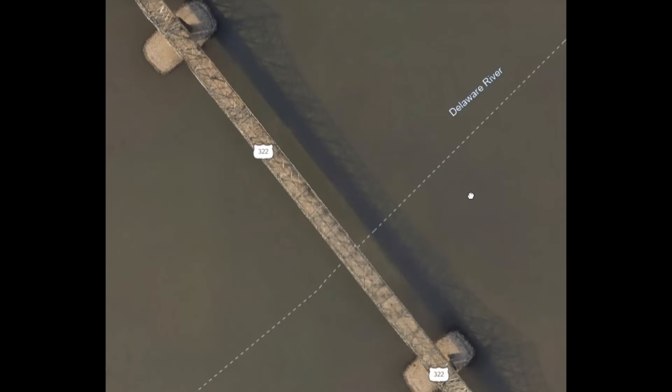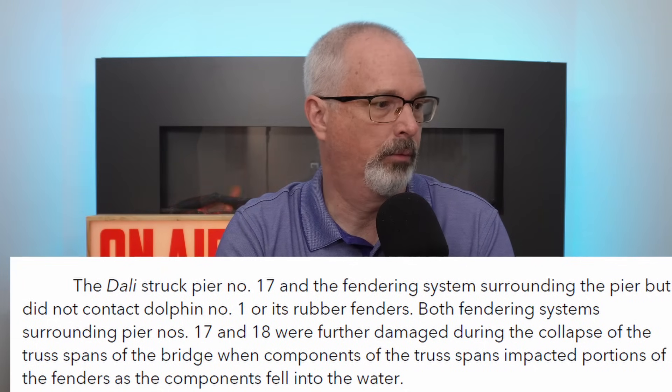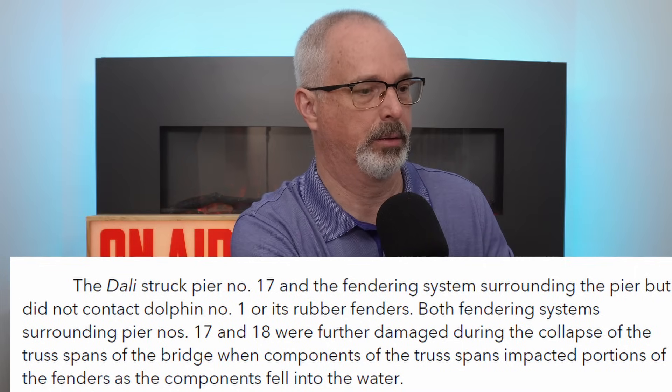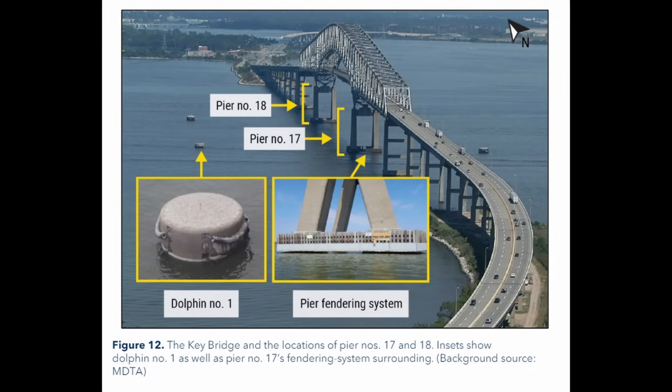These pier protection systems can be put in for 100 to 200 million dollars. The Delaware River Port Authority is undertaking an extensive program to upgrade pier protection at a number of their bridges. The Dolly never impacted any of the dolphins at the main bridge piers. The report describes those dolphins as concrete-filled cellular coffer dams, 25 feet in diameter, with a fendering system around the pier itself that doesn't provide much impact protection at all. In essence, the whole system is more of a navigational aid — it doesn't really provide much protection to the bridge, as unfortunately we saw.